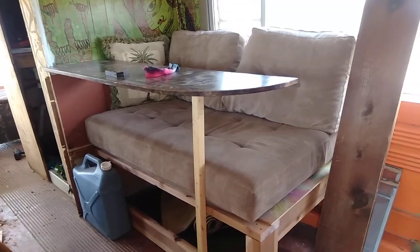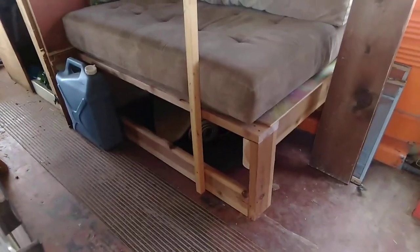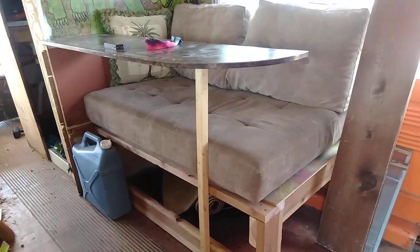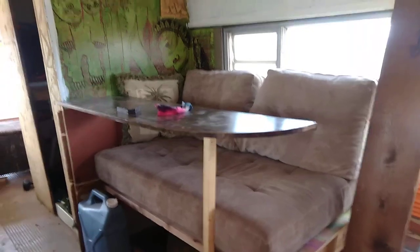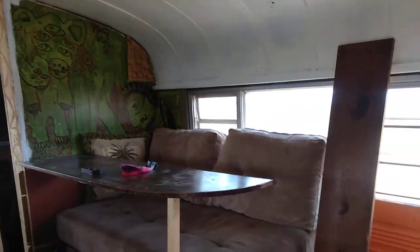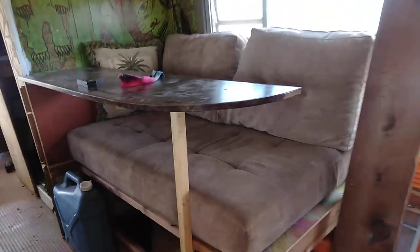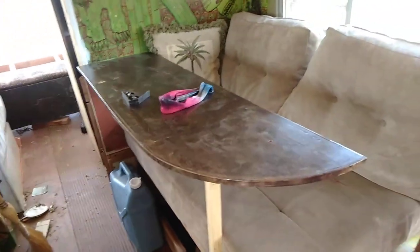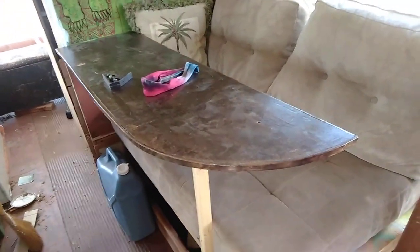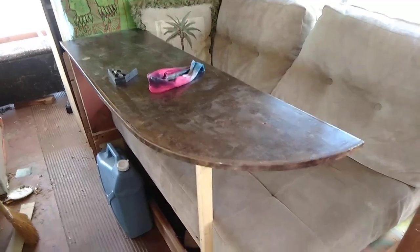I didn't want the bottom of the chaise lounge, so I framed up my own base for it and the cushions fit nicely. And the bar top — I got that out of the trash also. I cut it down and I think I'm going to cover it with a map and decoupage it.